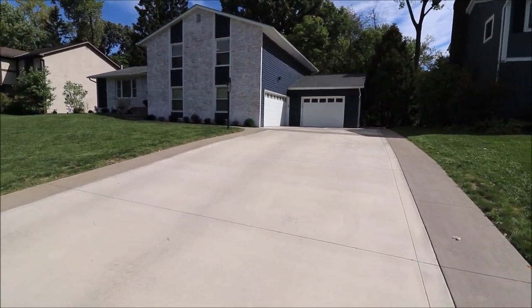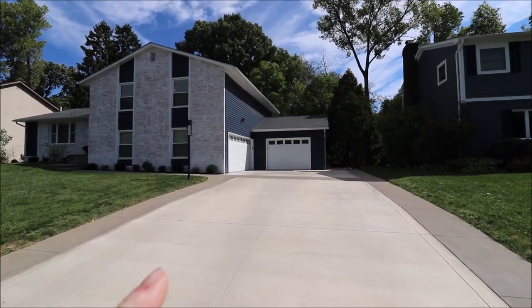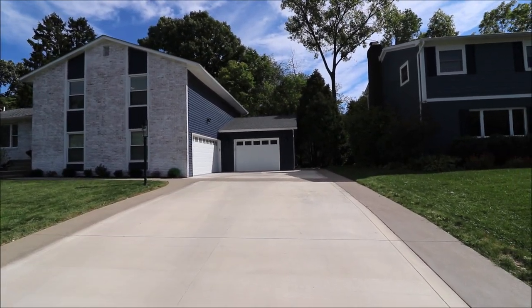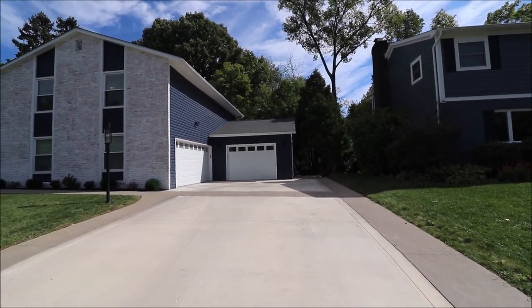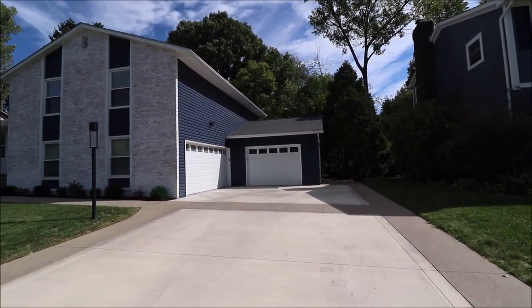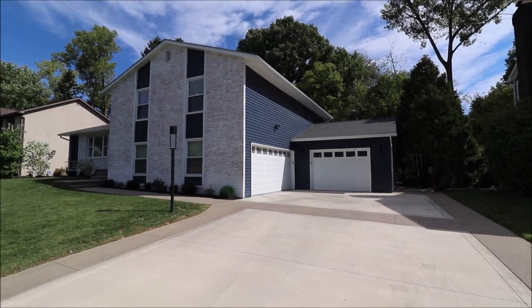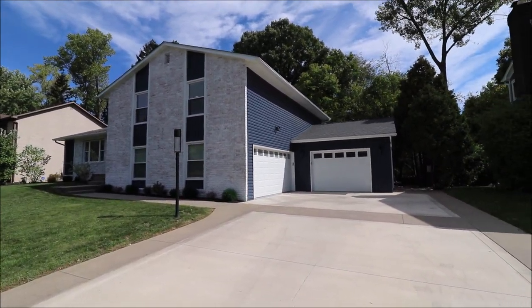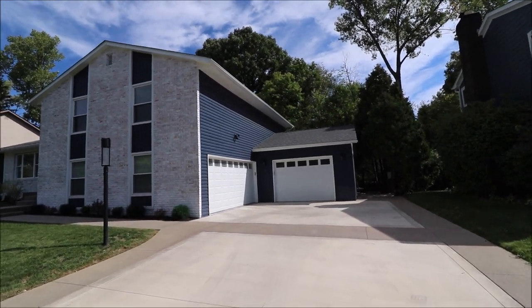The driveway is extra-wide and brand new. This garage here looks like a one-car garage on the right side, but it is massive — you can fit a full-size truck in there and have plenty of room on either side. Plus, we have the two-car garage on the left. On the outside, all of the windows are new. We limestone-washed the brick. New roof, new gutters, new siding.